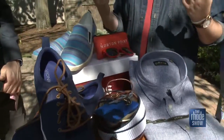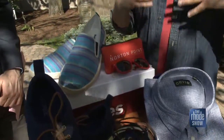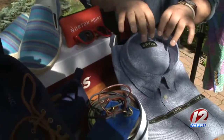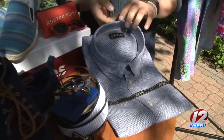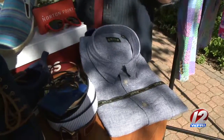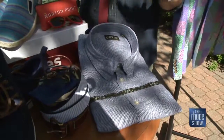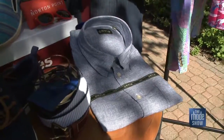The whole idea with coastal style is it should be fairly effortless — it should be easy, it should be laid back. An item like a linen button-down shirt, this is from Orvis, it's very lightweight. It's something you can throw on at the beach or tuck in with a great pair of pants for dinner. It feels very comfortable and laid back, but still a tight look.